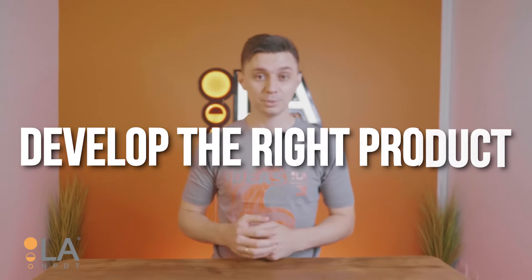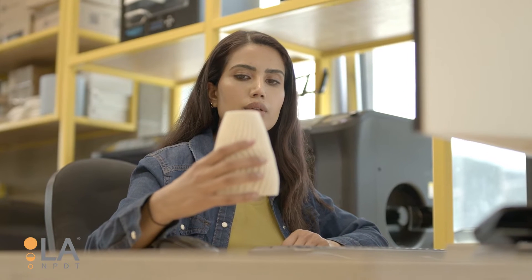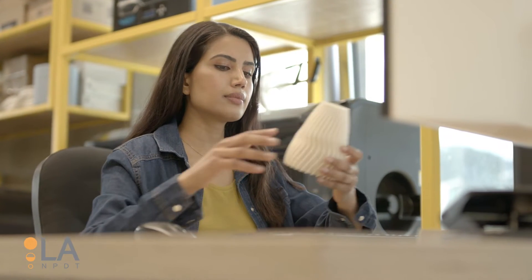First, develop the right product. There are many factors to consider when choosing a product idea. These include the competition, the potential market size, and your own capabilities. Doing your research upfront will save you a lot of time and money in the long run.